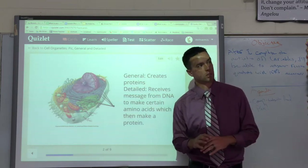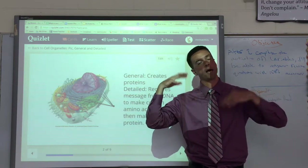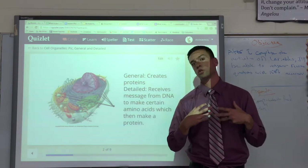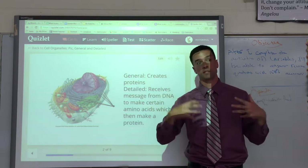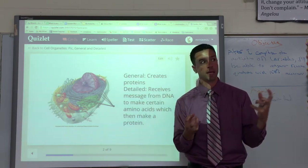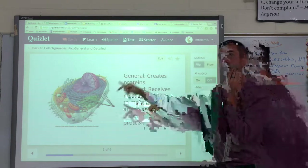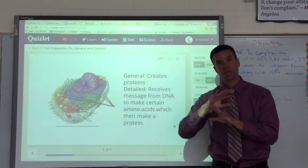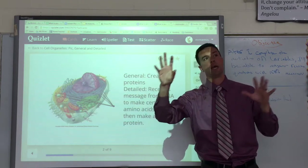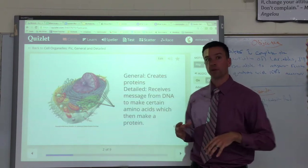Protein basically makes everything we need — it makes our hair the color it is, our eyes the color they are, our skin the way it is, our muscles as strong as they are. Protein basically makes us, so ribosomes are the factories that make us. They partner up with DNA because that's how they know what to make — DNA sends a little messenger and tells the ribosome what protein to make.